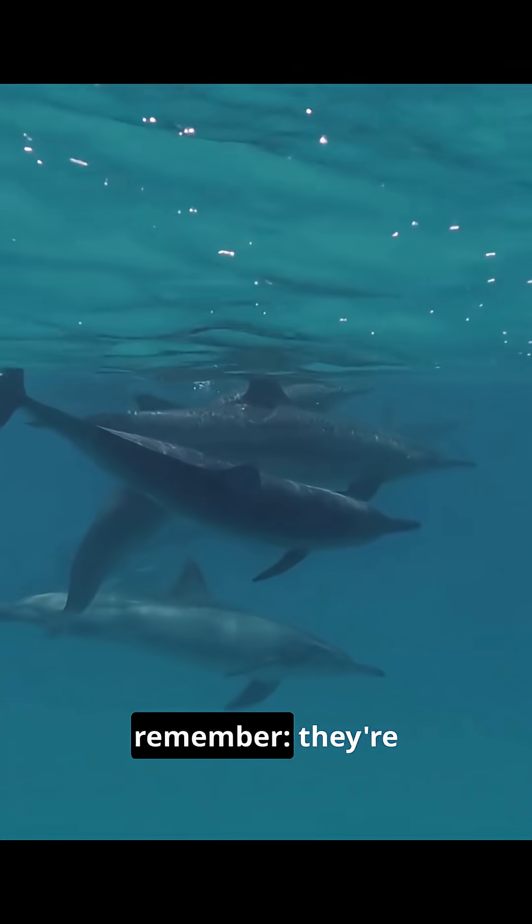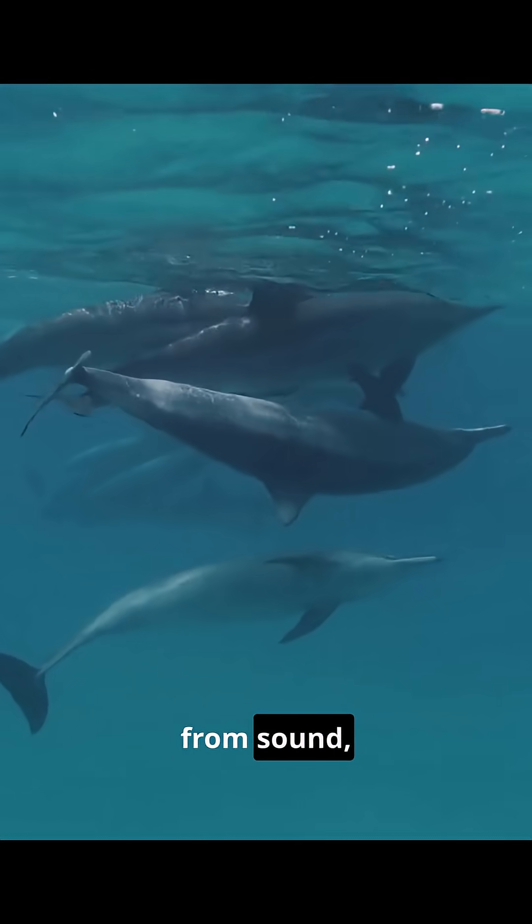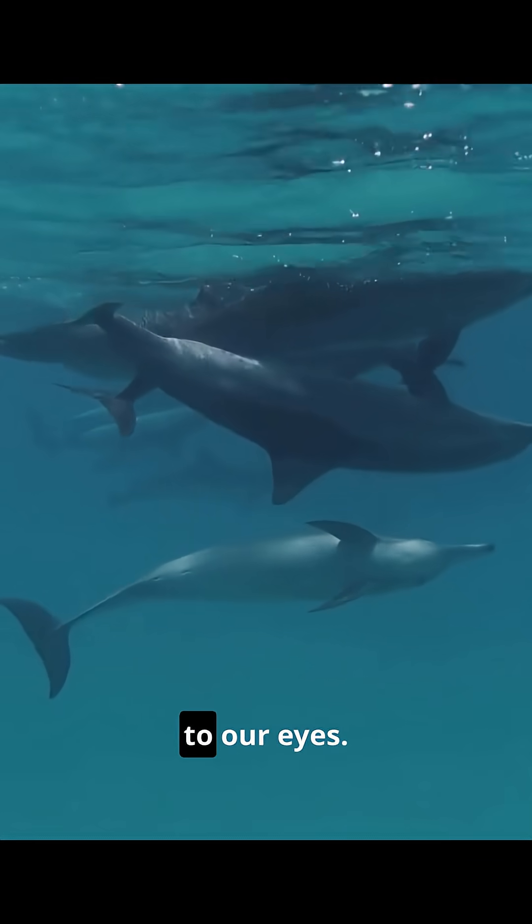So the next time you see a dolphin, remember — they're navigating a rich three-dimensional world built entirely from sound, a world invisible to our eyes.